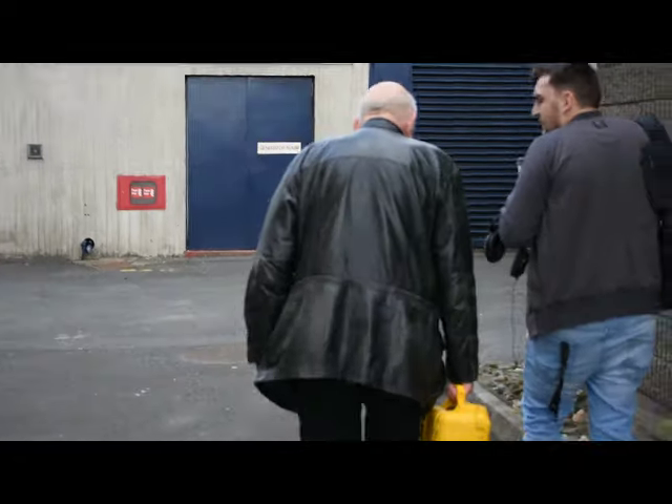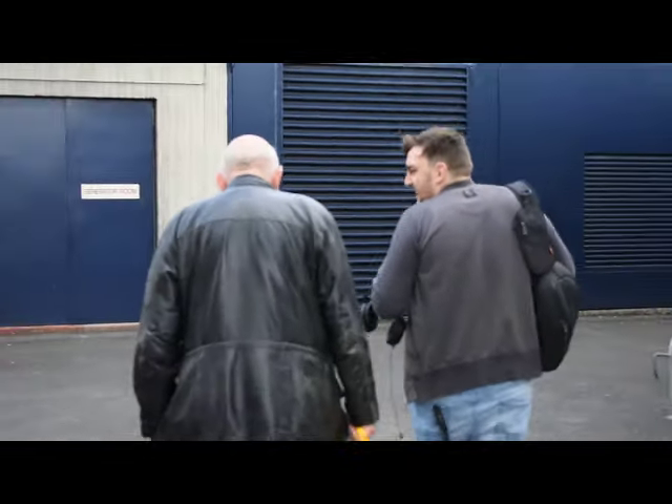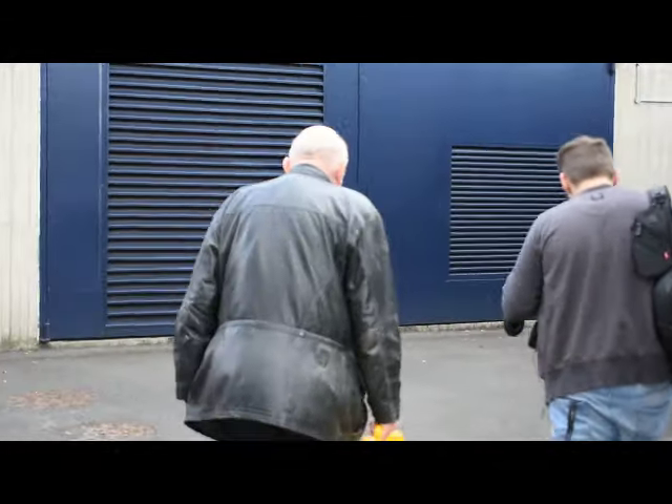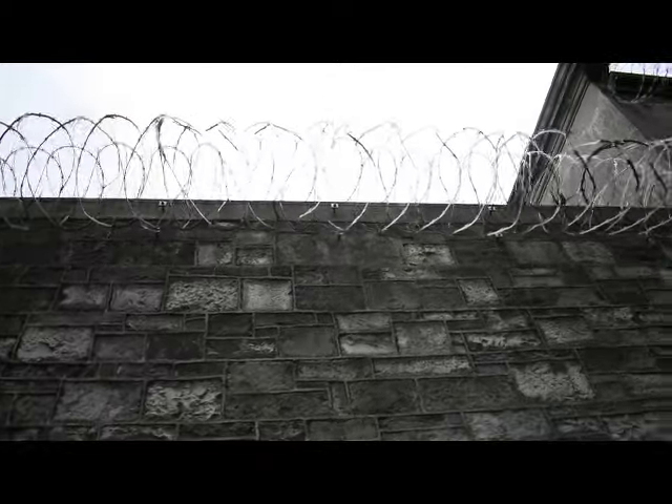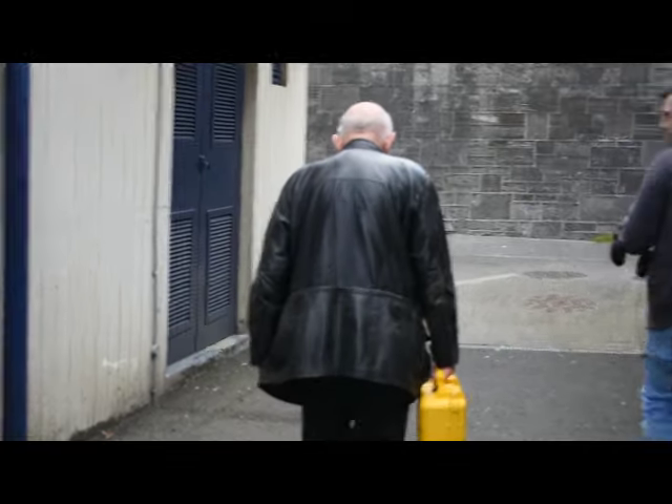My name is Sean Reynolds. I joined the prison service here in 1972. I had worked for a builder before that, working for six different builders, and I came here in '72. I remained here in the prison service until I retired in 2006, after completing 34 years.